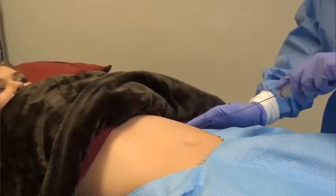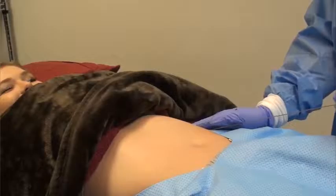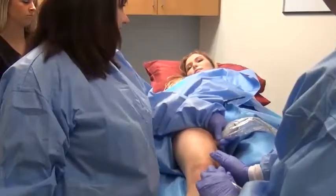While breast implants are generally safe, you can develop a foreign body reaction to them. Natural breast augmentation uses your own fat, which is a natural part of the breast — we're just increasing the amount of it.